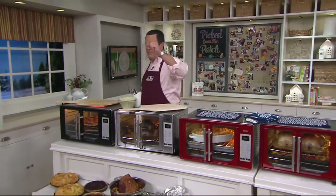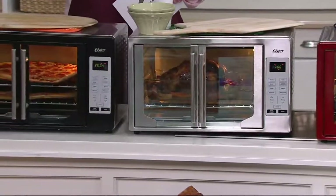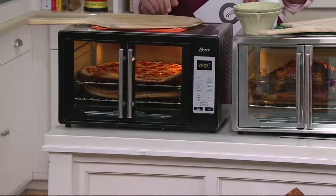Here, this is your stainless steel oven — another one that sold out the last time we had this on the air. Finally, we have the beautiful black oven. This is extra large and also most limited in the black.